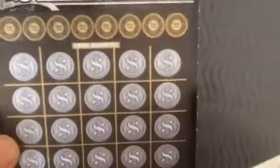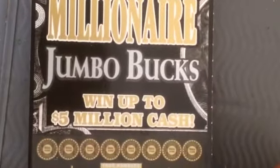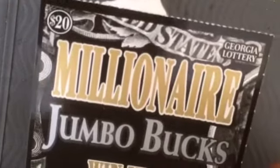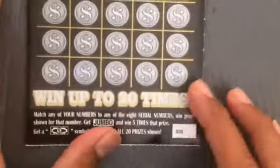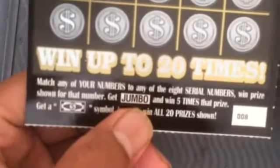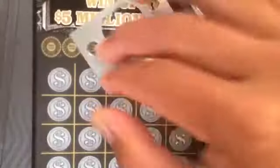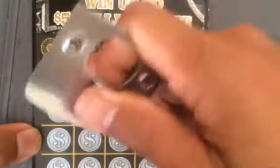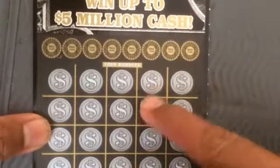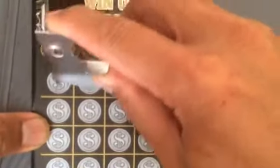Yo yo yo, good afternoon YouTube! We're back with the millionaire jumbo bug ticket. This one only has a little top prices left, but you never know who could be winning. To get a jumbo sign win five times, get the money bill symbol win 20 prices. Sound lucky — 25 or 20 prices on the 24.